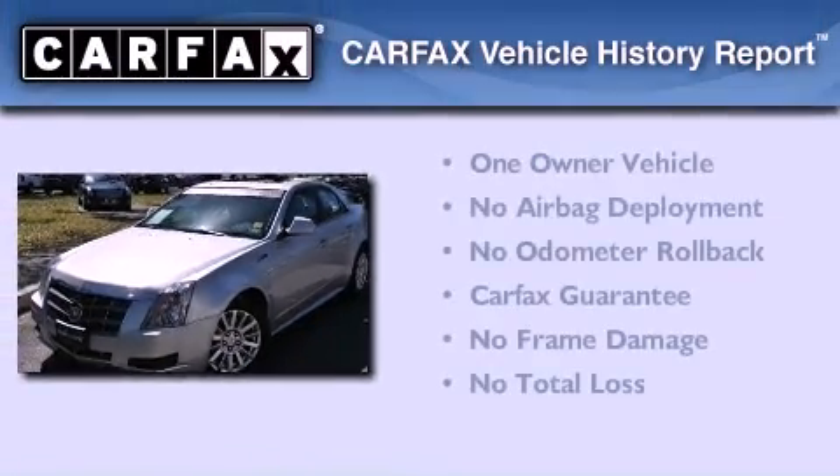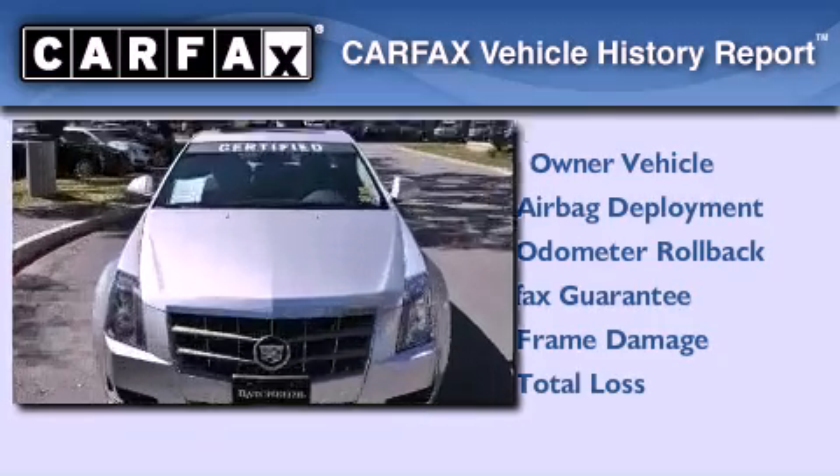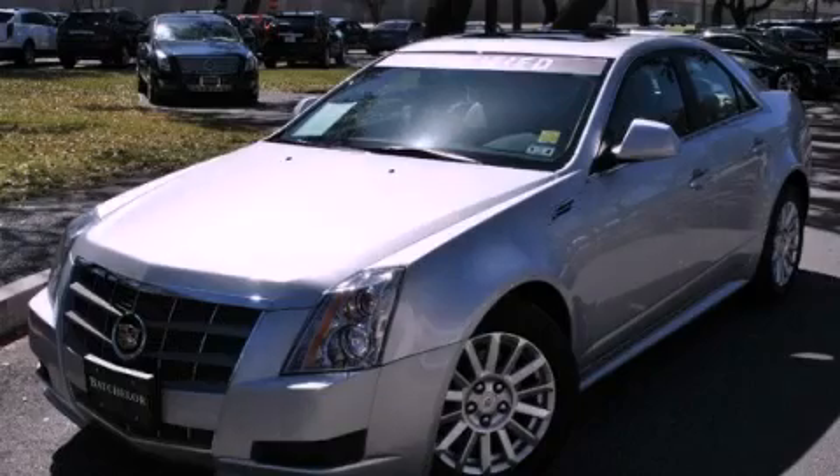This Cadillac has had only one owner, and it qualifies for the Carfax Buy Back Guarantee. Please call today to reserve this vehicle for a test drive.